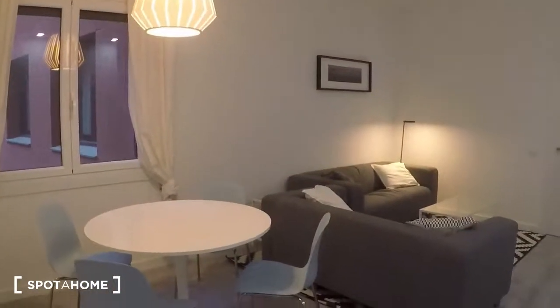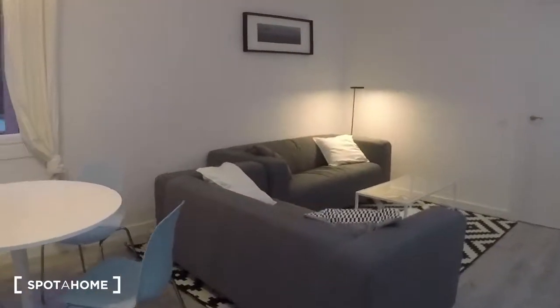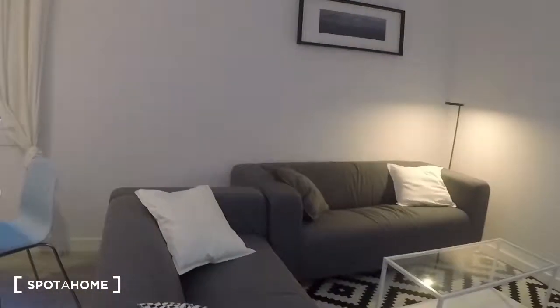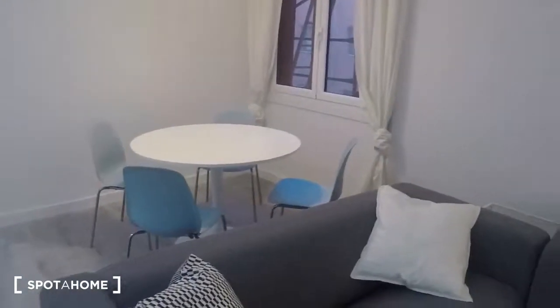And this is the living room — it's really spacious. You have two sofas, two table lamps, and a table with chairs.